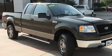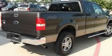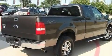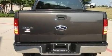Its top features include a power driver's seat, a keyless entry system, a CD player, a bed liner, running boards, an anti-lock braking system, front multi-stage airbags, and this vehicle has fewer than 39,000 miles on the odometer.